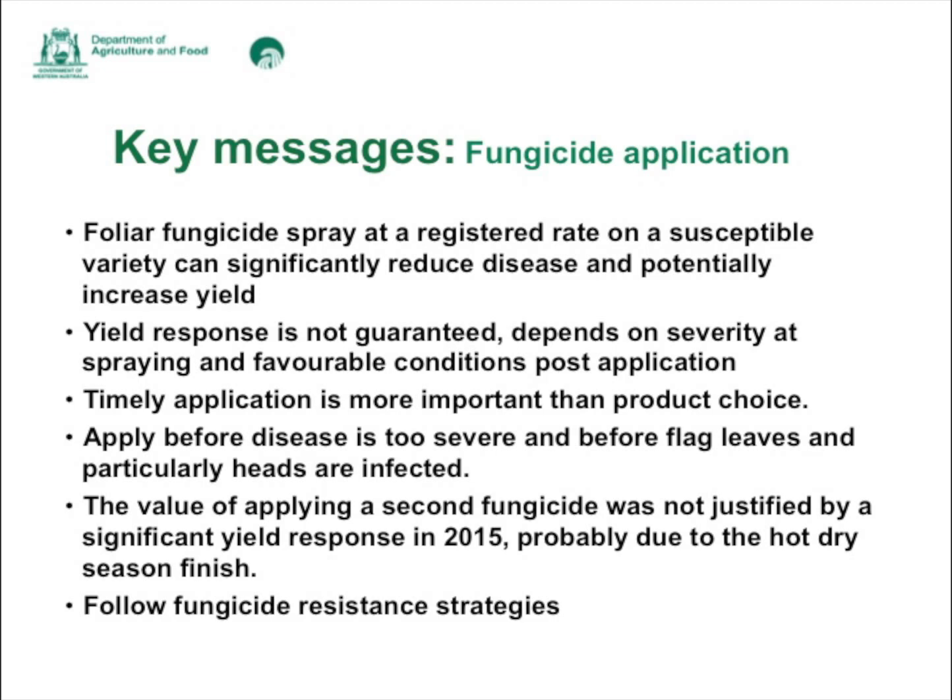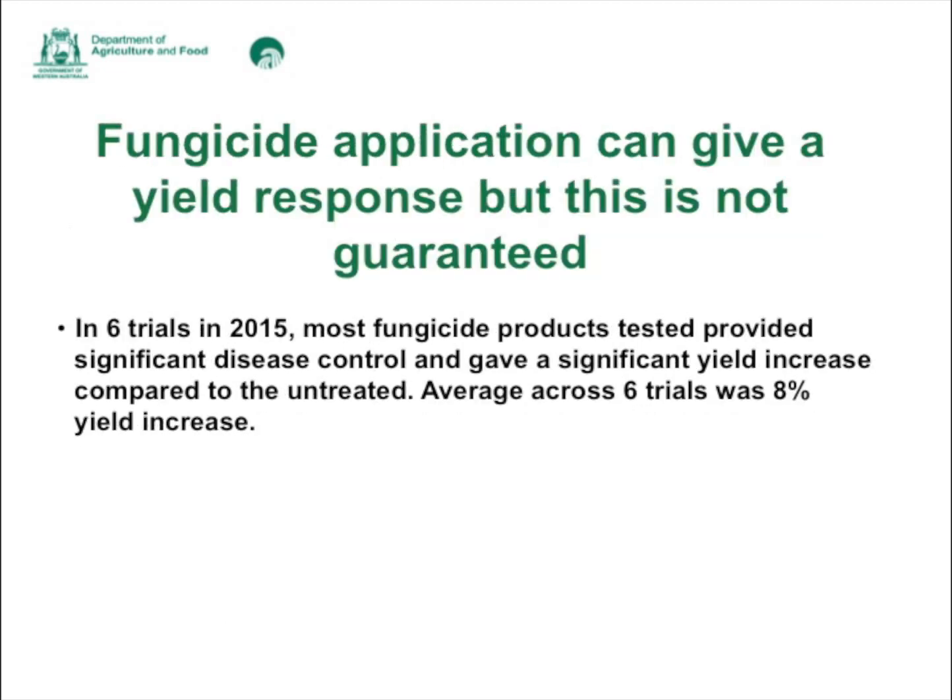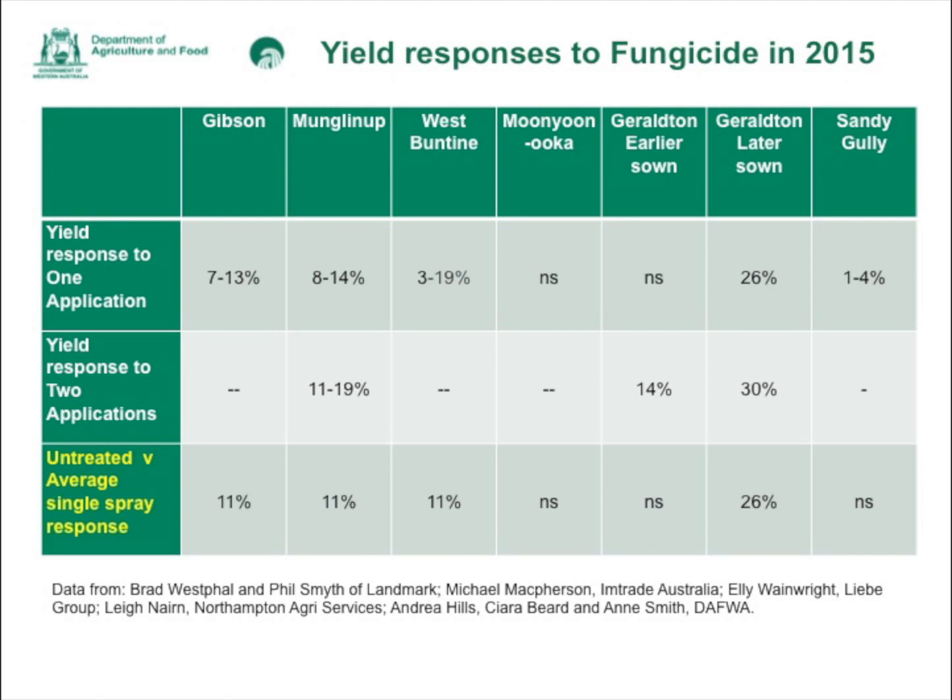We'll also address foliar fungicide resistance strategies to avoid fungicide resistance developing in wheat. In 2015 we had six trials and one demo, and most fungicide products tested provided significant disease control and a significant yield increase compared to the untreated. The average yield response across all trials was eight percent. This is a reminder that while the disease can look really severe, it's not like the rusts that can decimate a crop, so keep that in mind when considering whether it's worth putting on a second spray.